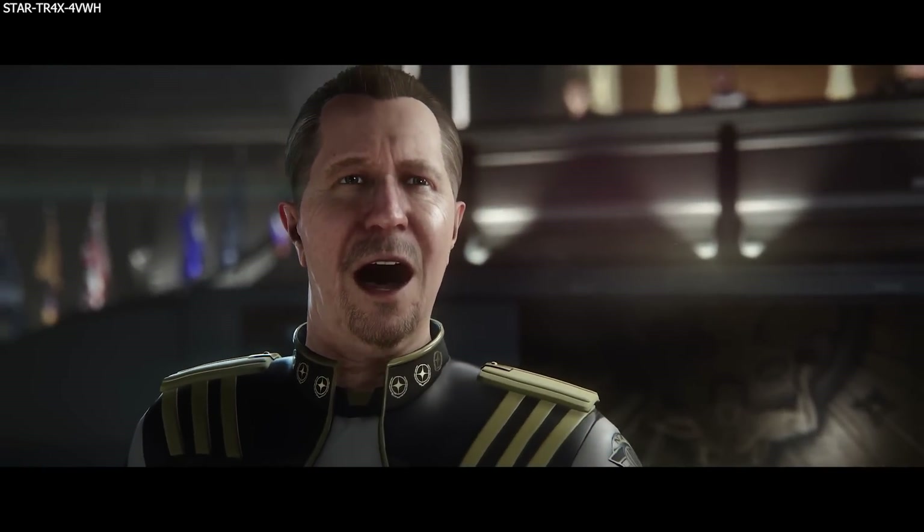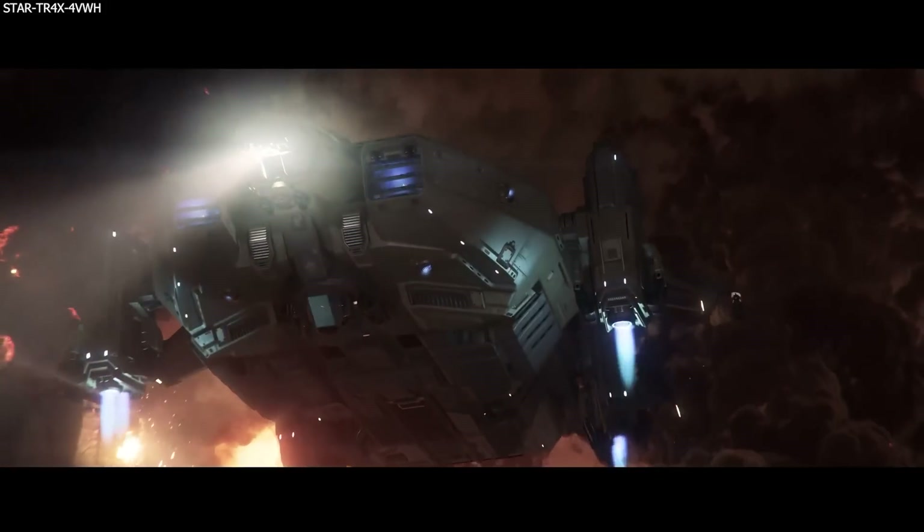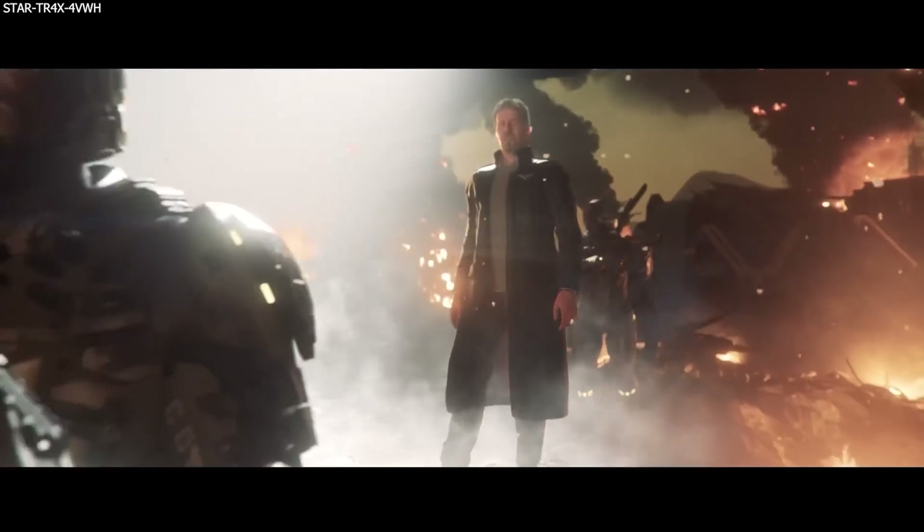This Wednesday, the Squadron 42 report will release to the comlink. I have already covered this here on my YouTube channel, which I will link in the description below should you want to check that out.